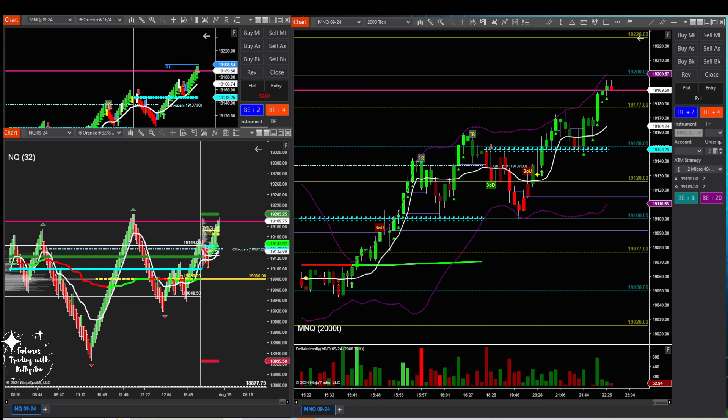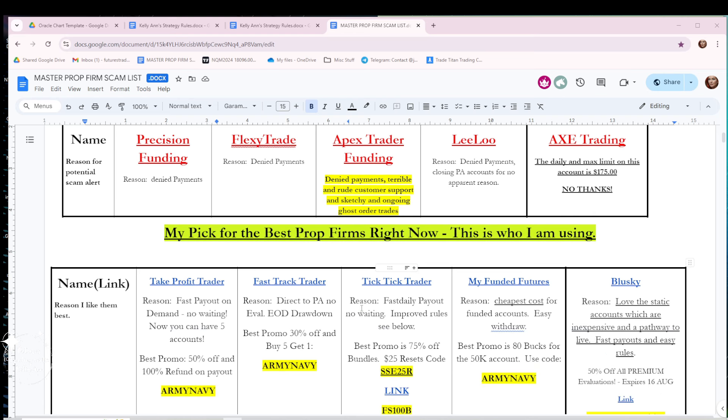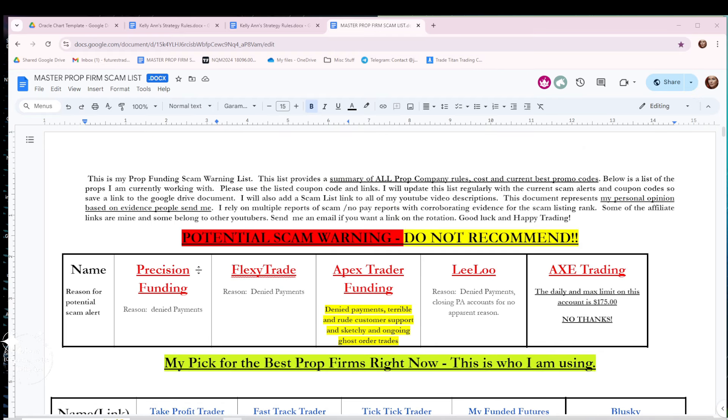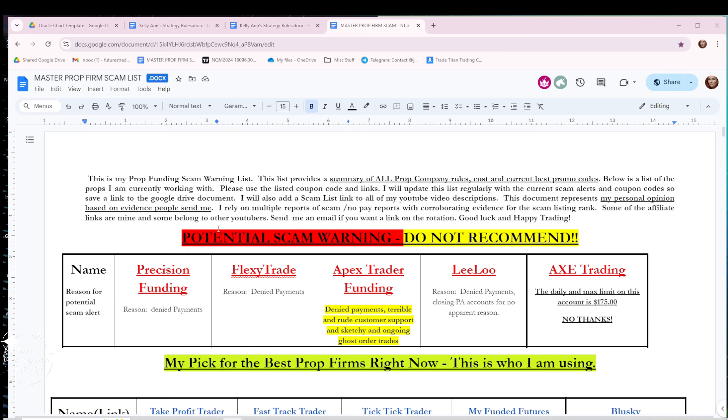I've updated the master prop scam list. I'm working on putting this on a website — a prop scam warning site that is coming. These are firms I recommend you don't work with. There have been reports, and most of the time it's denied payments. Once I start hearing that multiple people are getting denied payments, I'm going to put the firm on the warning list. This is my opinion based on evidence I've seen.